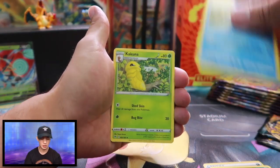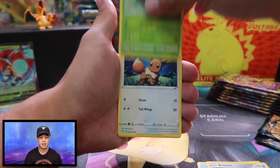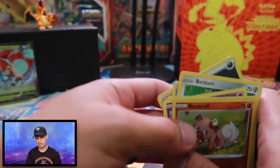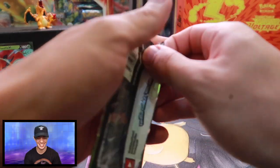Darkness Energy, Sableye, Cormorant, Kakuna, Beldum, Blitzel, Milcery, Skiddo, Eevee — reverse holographic Rockruff and a Toucannon. Nothing special there, nothing to see there. We're going to need some milk for that Toucannon — Fruit Loops right there.